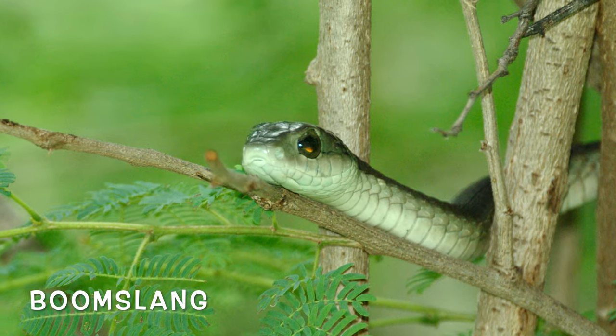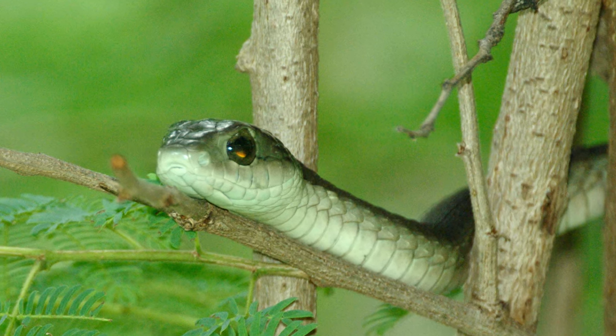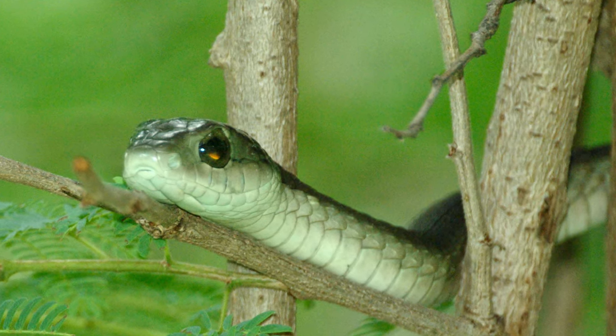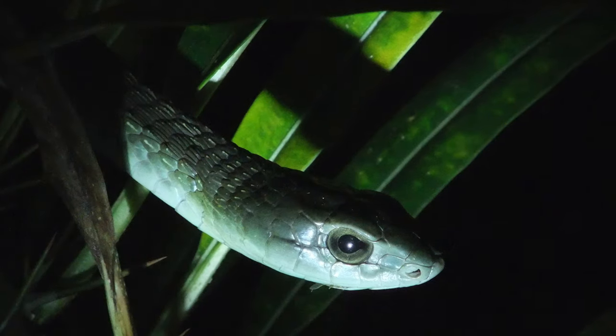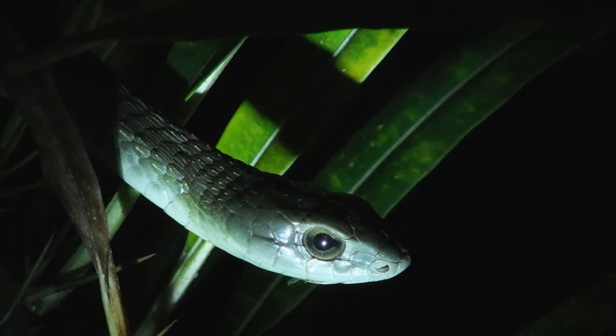Boomslang must be one of the most beautiful snakes we have in the African bush. They are highly venomous, but fortunately back-fanged, and actually quite docile and not easy to strike. Lovely, lovely snake.